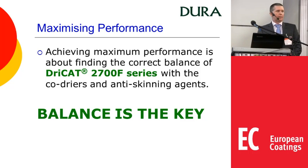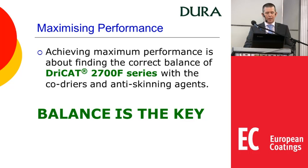Talking about optimising formulations: to get the maximum benefit from these materials it is important to find the right balance with the co-dryers, and this is what we always stress — balance is the key. Going from one system to another, making small adjustments to the calcium, zirconium, or whatever dryers you use together, you can make significant changes to the overall performance of your system.